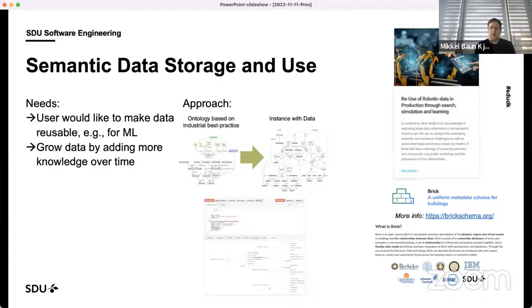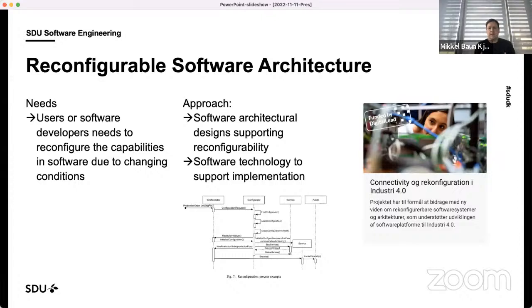We have been part of work to create Brick, which is a way of describing data from buildings. A lot of robotic data relates to the building context, so that's one of the technologies we build upon. We are also looking into how to reconfigure automation solutions — given a deployed solution today, maybe tomorrow we need to change it, so we look at how to make the software part of a robotic solution reconfigurable over time as new needs appear.